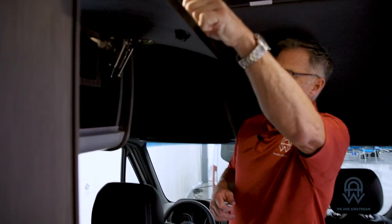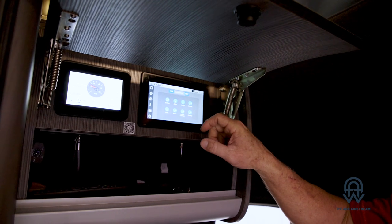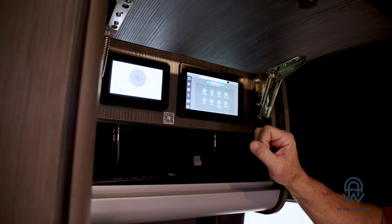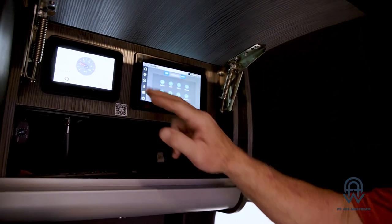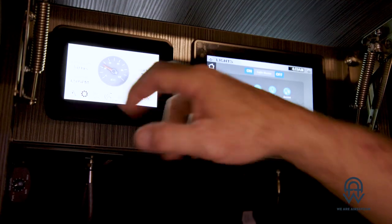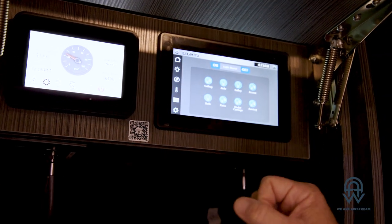What I really want to show you is the command station right here — the Firefly touchscreen technology. This is found throughout the coach in a variety of spaces, and from it you can turn lights on and off, open and close your awnings, change the temperature, raise and lower your shades — all with a push of a button. This other monitor is for battery status and lets you control quite a few things, including what kind of power you're bringing in and how much remaining time you have on the battery. Very simple and very easy to use.